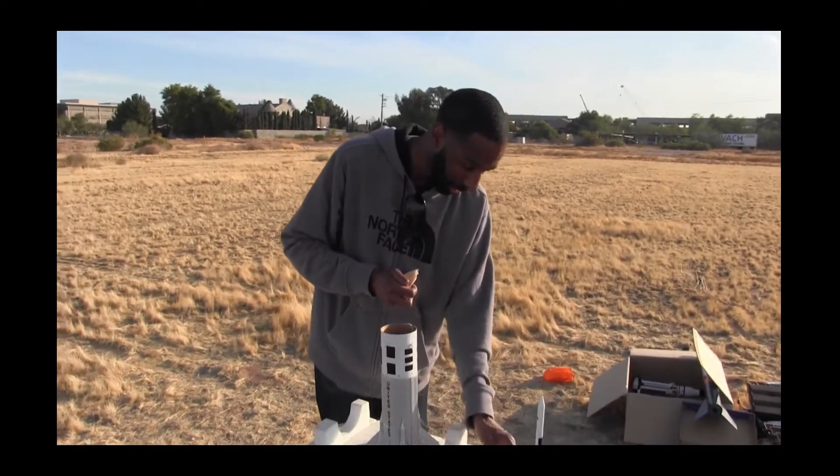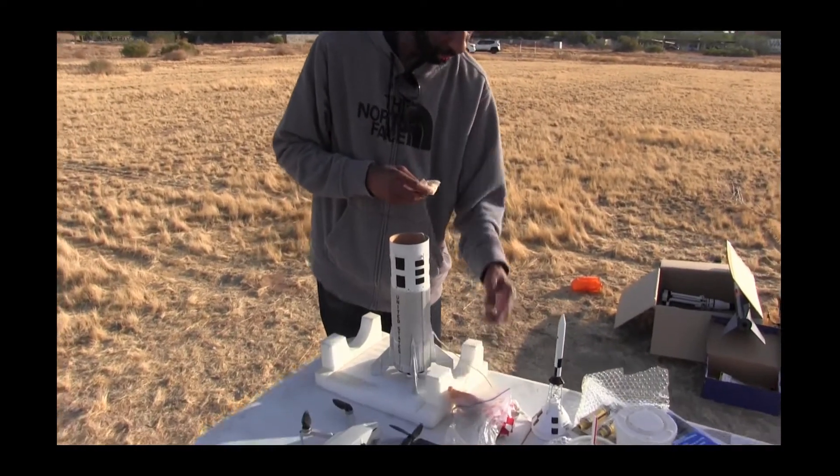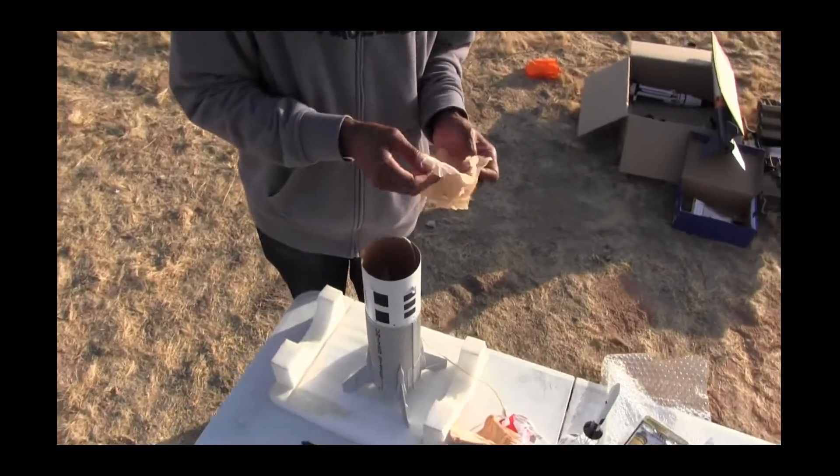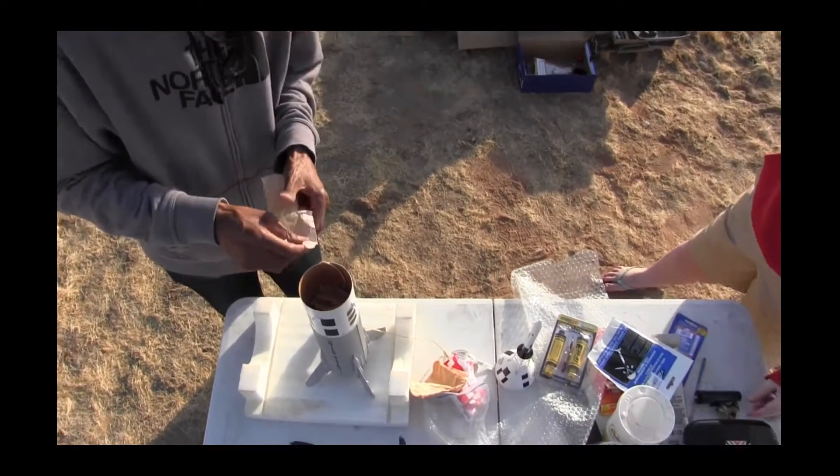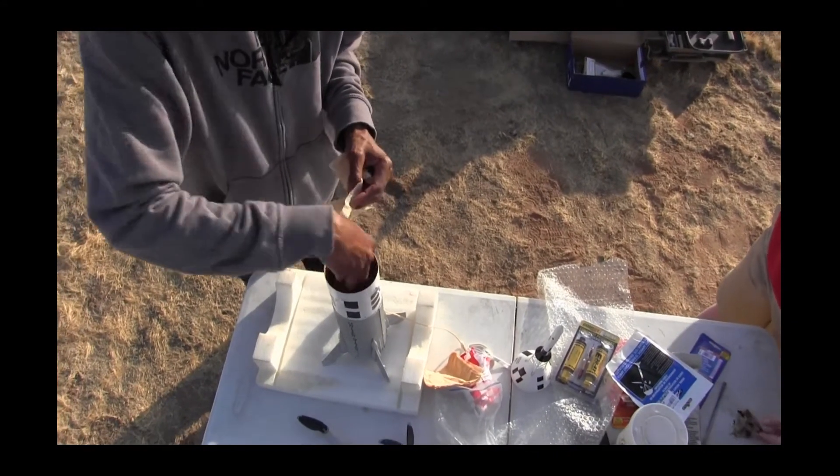That's why I really like the nylon parachutes - they don't burn as easily. These plastic ones are proven and work, but I do prefer nylon. With this kit, I'm thinking Estes would have gone with a nice nylon chute. Of course.